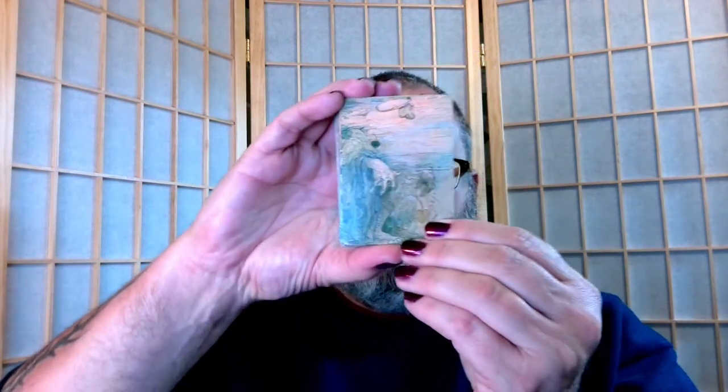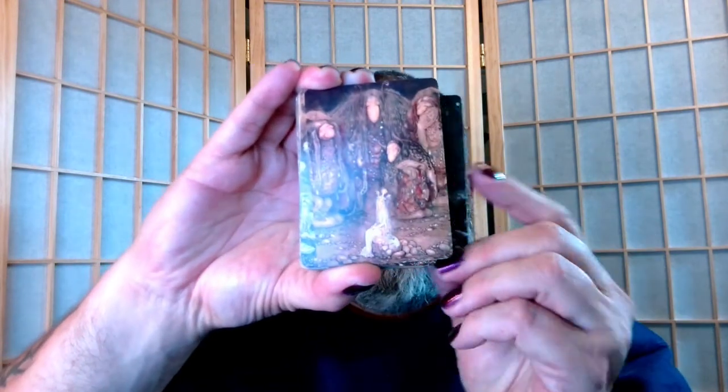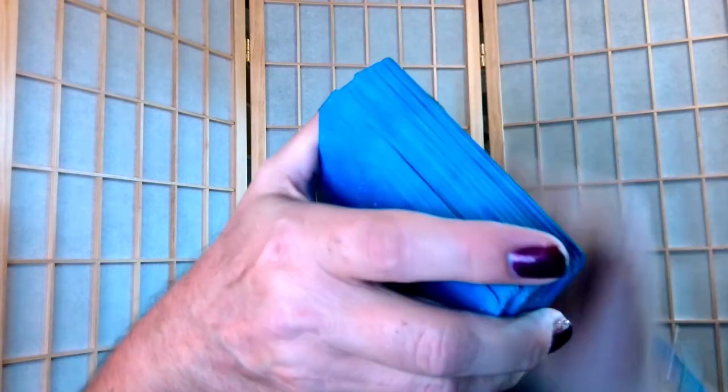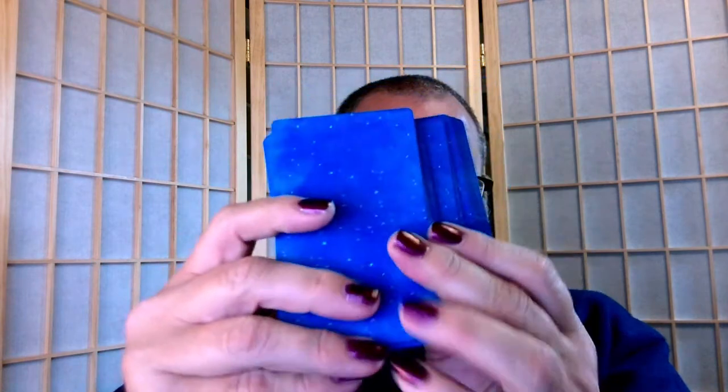I've trimmed the John Bauer Tarot because it wasn't really working for me as a Tarot deck — I had to keep looking at the little white book to confirm what the card actually was. Le Scarabeo on some of their decks has little different crowns, and I have trouble distinguishing which is the king and which is the queen. So I thought this would work better as a little oracle deck and trimmed it. Sometimes I modify decks just for the aesthetics — here's the Spacious Tarot and I edged the sides just because I like how that looks. It looks even better on camera.